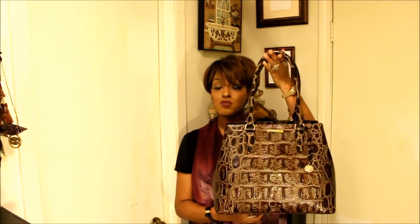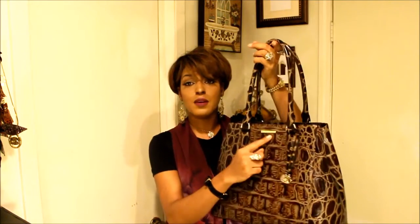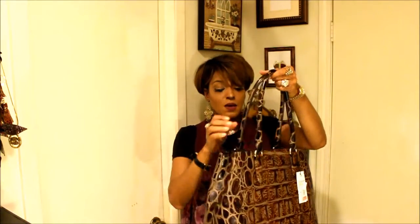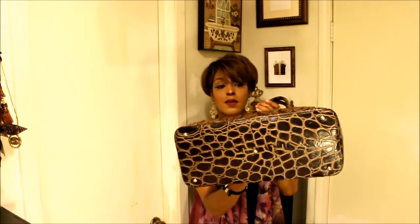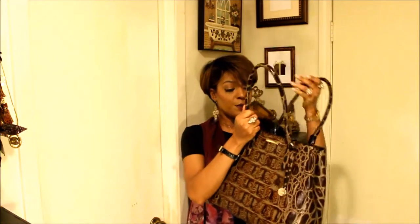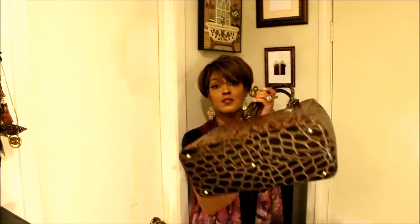For my second handbag, I got the Joan tote. This one came with a charm. It has your Brahmin label, really nice handles, and a small cell phone pocket in the bag. It has feet and it's from the same Orinoco collection, also in the color espresso. The regular price for both the Mariana and the Joan tote is $325; they were both on sale for $227.50, but I got them both for half of that.